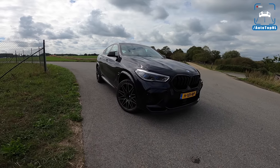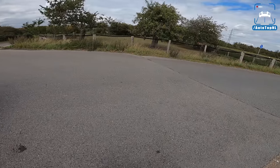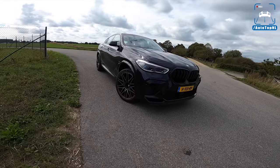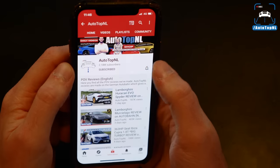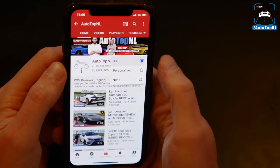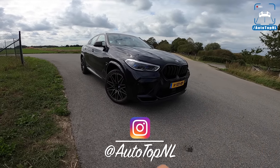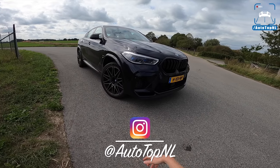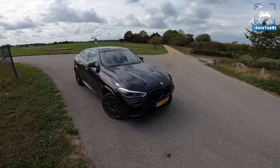Today I'm going to show you around it, show you all the cool stuff on this car, show you the spec we've got it in, and then we'll take it for a drive towards the Autobahn for an Autobahn blast. But before we begin, don't forget to subscribe and hit the notification bell if you want to receive updates when we upload a new video. You can also check us out on Instagram at Auto Top NL. Let's take a look at the spec and the cool stuff.